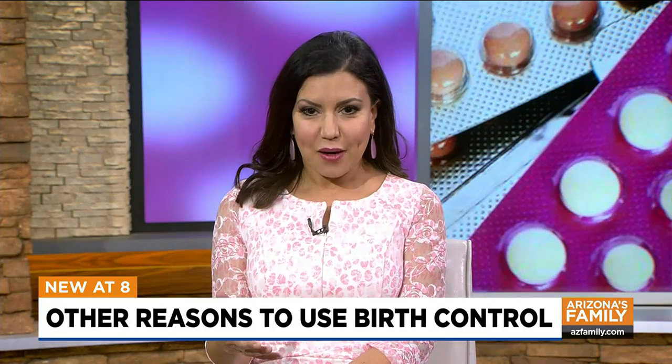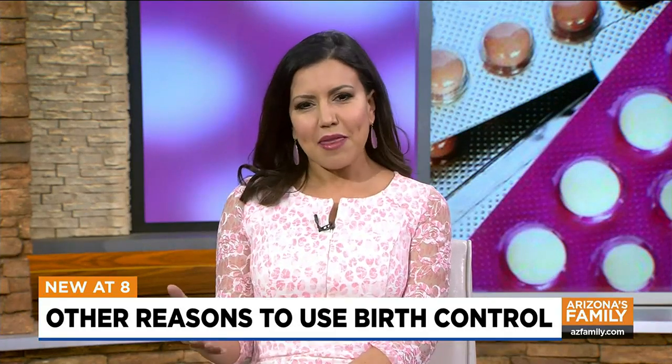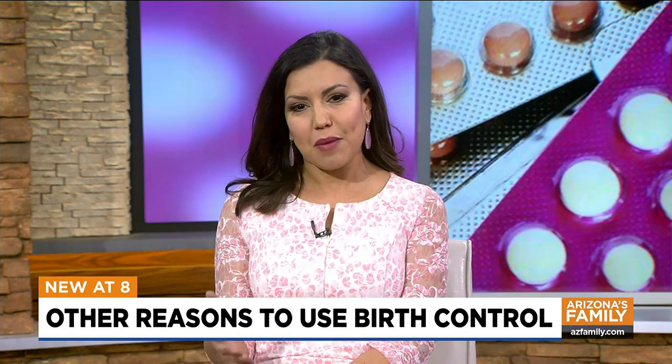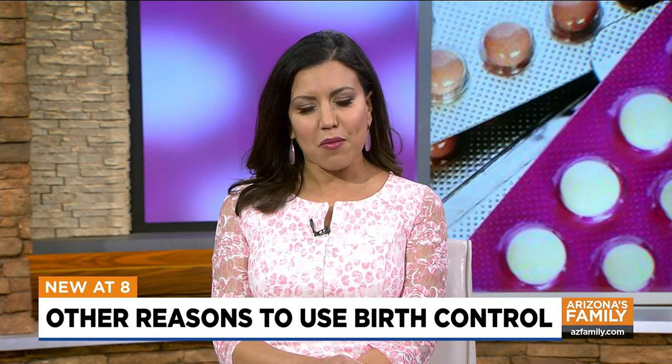Women's forms of birth control must be used monthly, like hormone-based pills, but this method isn't just for use in preventing pregnancy. Birth control pills are also used for many conditions in gynecology. Here to talk about some of the beneficial uses is Dr. Sharon Thompson.